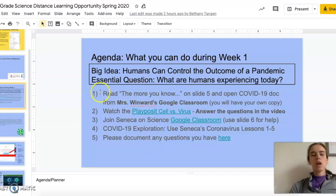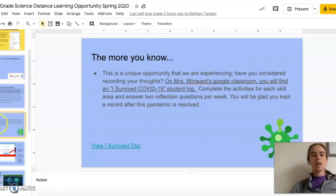To start off, number one says read the 'More You Know' on slide five and open the COVID-19 doc from Mrs. Wenward's Google Classroom. So if the agenda references a certain slide you're going to need to use that slide number to get those materials. We're going to go over to the side, click on slide five, and it tells us a little bit of information that we're going to go ahead and follow. Again it references the Google Doc on Mrs. Wenward's classroom, so you're going to need to go to her classroom and open up that doc.